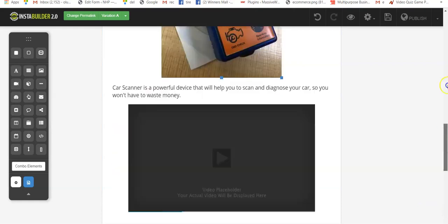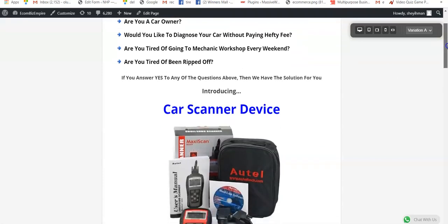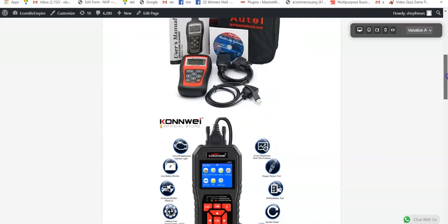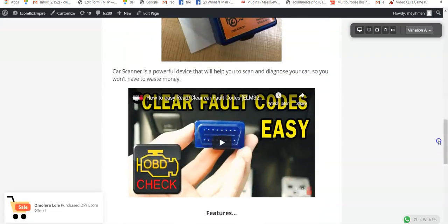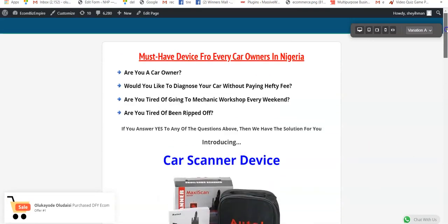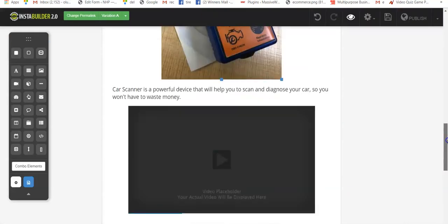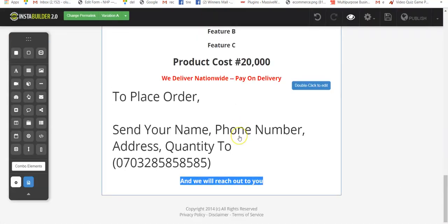Now let's preview the page to see how it looks in real time. Click on Preview — this is it. You can see it's beautiful! This is how your sales page will look. You can see the video is there too. With this, users will be able to get the full details about the product and also how to place an order. You can also embed a form on your sales page so that buyers can place orders directly on your website without having to send any message.